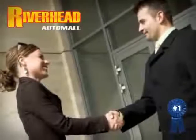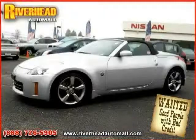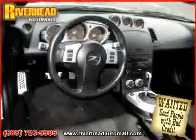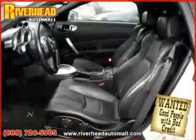Great savings are available on vehicles like this 2006 Nissan 350Z, equipped with leather interior, MP3 player, air conditioning, heated mirrors, CD changer, and premium sound system.